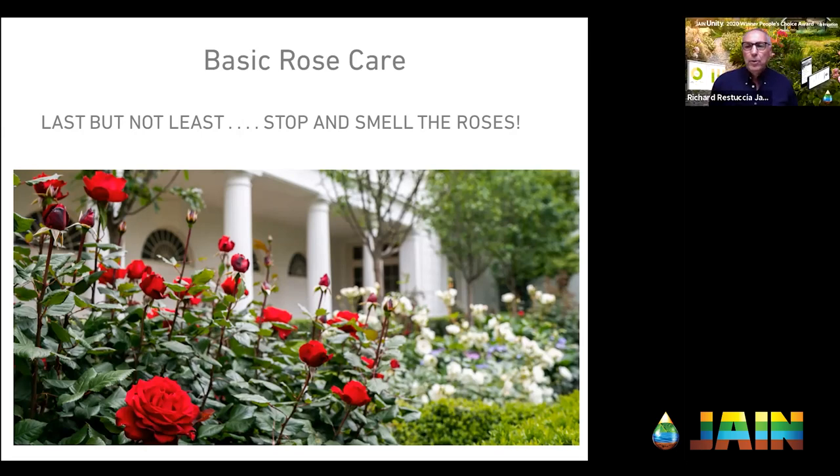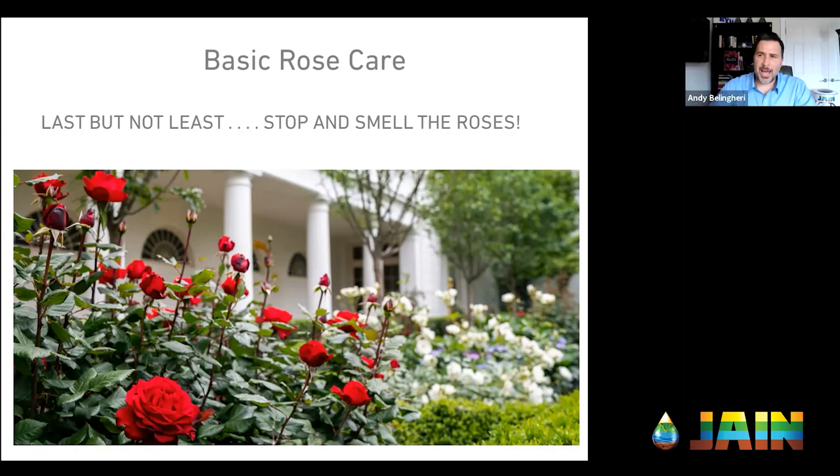Any experience with rose canker? Do you get that in Vegas? No, I haven't had that, but my guess is it could be caused by mulch or soil piled up too high, and probably as a function of over-watering as well. I don't have any firsthand experience with it.